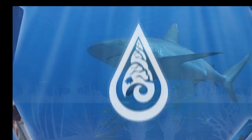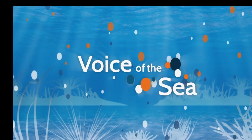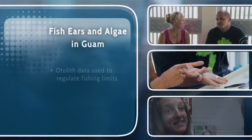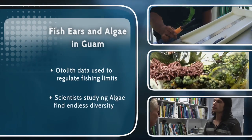Voice of the Sea — learning from experts across the ocean. Welcome to Voice of the Sea. In this episode, we're learning about fish ears and algae. We're in Guam, meeting the researchers who are studying the marine environment here.